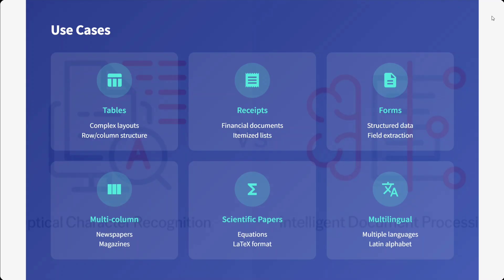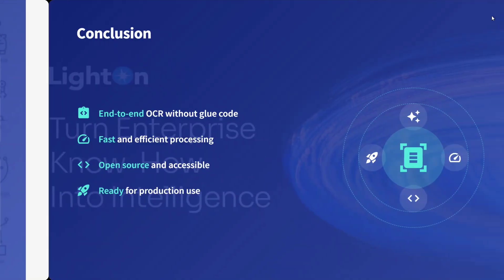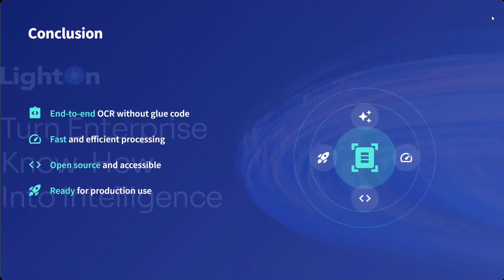As we just saw, we uploaded first a doctor's prescription, then an image from Amazon, and it handled everything quite easily. The benefits include state-of-the-art performance, open sourced, easy to fine-tune, cost effective, and compact variants are available. In conclusion: end-to-end OCR without glue code, fast and efficient, open sourced and ready for production. It's raining OCR models right now — do try out the model. This looks quite amazing. Thank you so much.